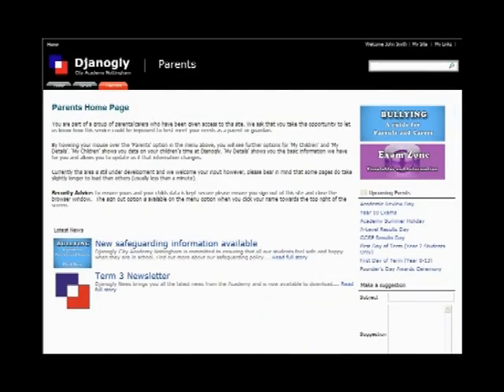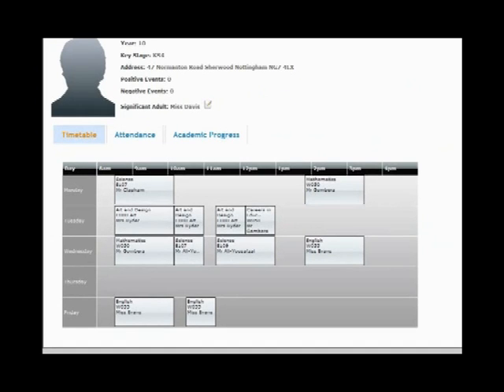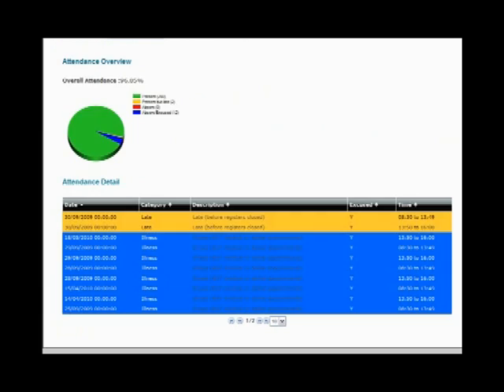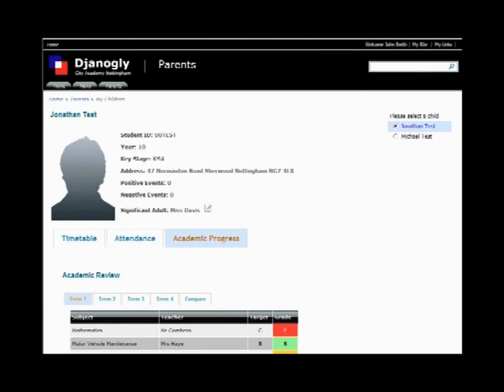One of the most important aspects of the Learning Gateway is online reporting to parents. Parents have a secure login through which they access real-time attendance, behaviour and assessment data about their child in a straightforward way, as well as being able to see the learning resources and schemes of learning which their child is studying, either currently or in the future.